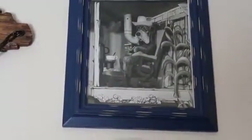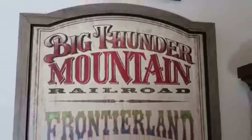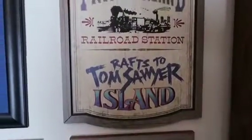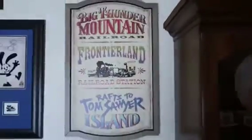There's the picture of the hound dog from America Sings. Next to him there are some pots in the picture, and those actual pots are right here. And then we have the Big Thunder Mountain Railroad, Frontierland Railroad Station, and Rafts to Tom Sawyer Island — a cool sign I took down for a while but brought back because I like it a lot.